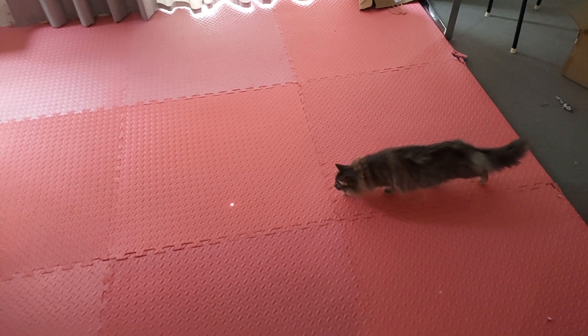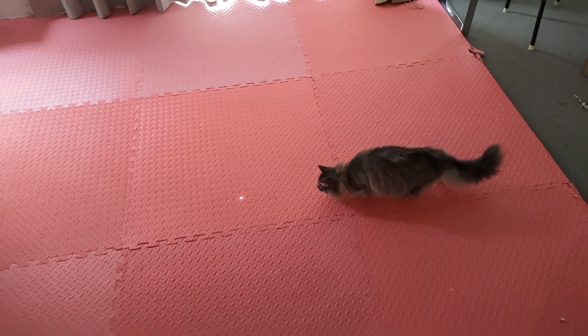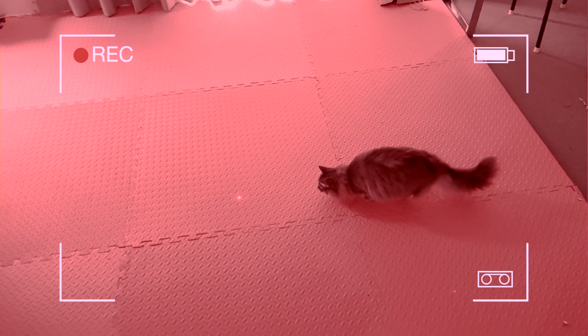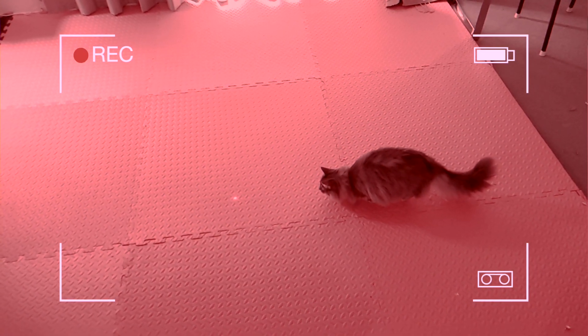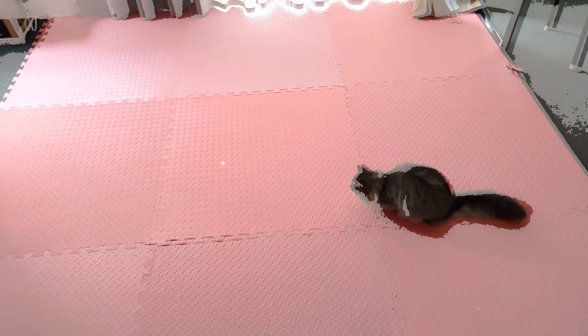Detecting a cat sounds easy, right? Not in the spy world. But with a hint of infrared magic and some sassy red mats, these cats pop against the backdrop. Laser Paw processes frames using OpenCV with its astute thresholding method to zero in on those prowling paws, making each training session a tantalizing dance of light and shadow.